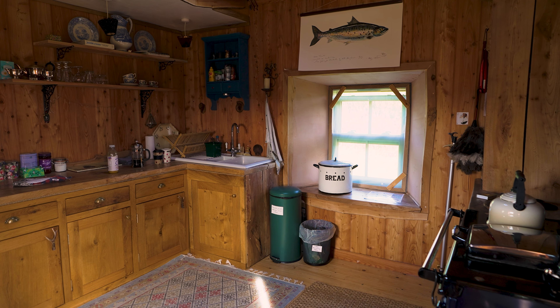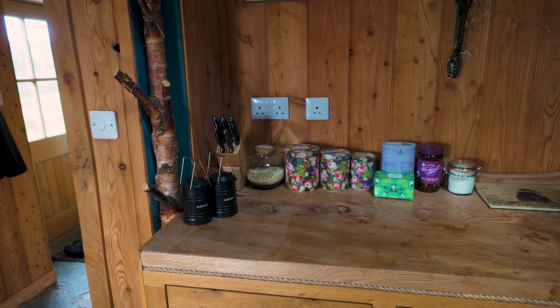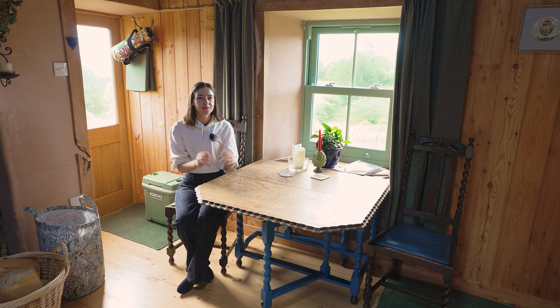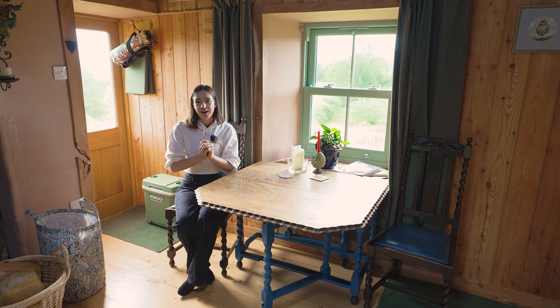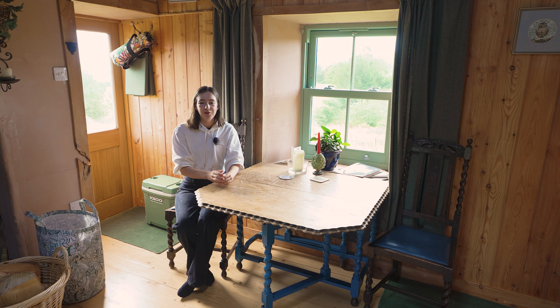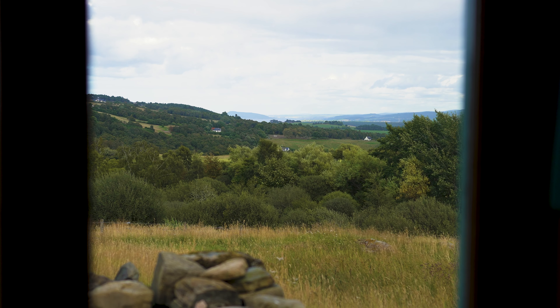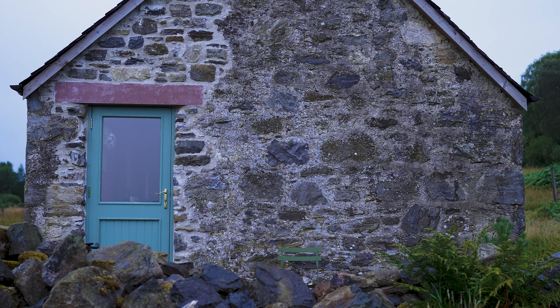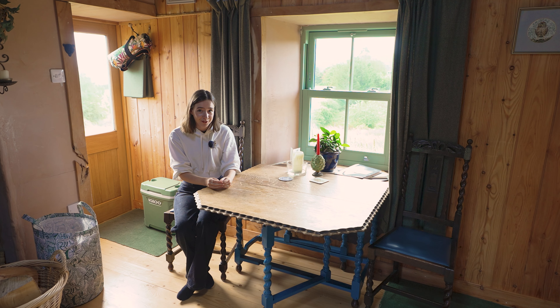The kitchen is an absolute joy to work in because the countertops are all really nice wood. It's very spacious despite being quite a small residence, and everything has really been thoughtfully laid out. But the best thing of all for me personally is the amazing views over the valleys and towards Inverness.